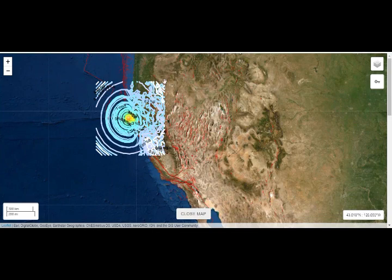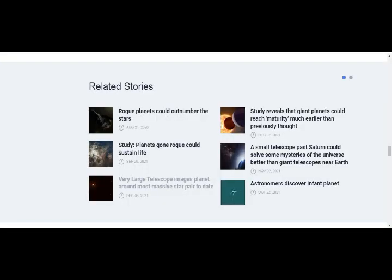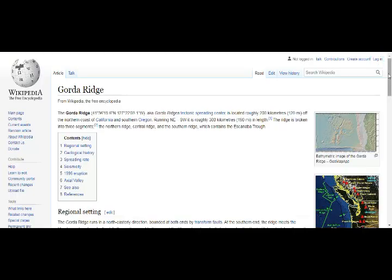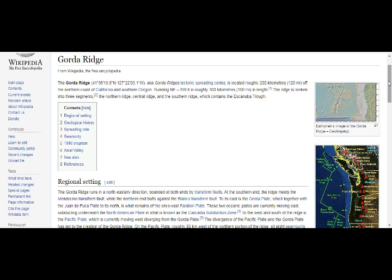All of these high-threat volcanoes have been shaken. The Gorda Ridge is a tectonic spreading center located about 120 miles off the north coast of California and southern Oregon. The ridge is broken into three segments: northern ridge, central, and southern ridge, which contains the Escanaba Trough.